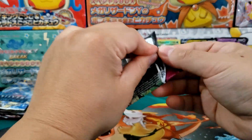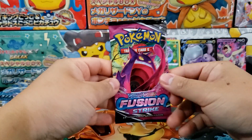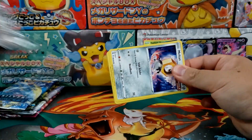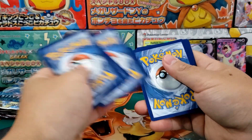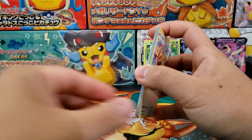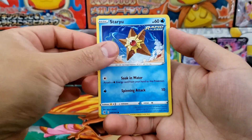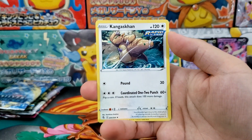The only one that I would be super stoked to pull the chase card of is probably Fusion Strike, because it's incredibly rare. The Gengar has to be my favorite — I just really, really want the Gengar from this set. It's an extremely challenging pull. We've data mined the pull rates on this set and we're talking about pretty much the hardest set to get the chase card in — 600 to 800 booster packs to get yourself the Gengar VMAX alt art.